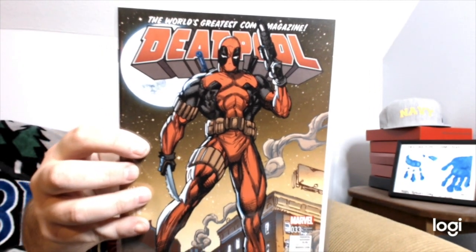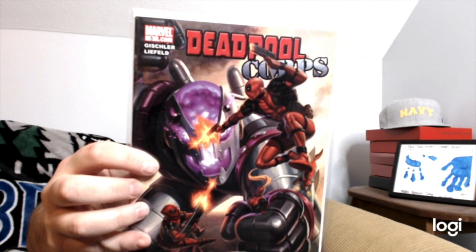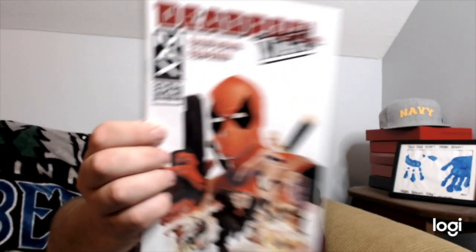Deadpool number 33 with a Jim Lee cover. Jeff is also doing content over at TPJ Underscore Comics on YouTube and Instagram. He is a big Deadpool guy as well. We've got Deadpool Corps number five, cover by Rob Liefeld — I really enjoyed the Deadpool movies. I haven't seen the Christmas one yet. And Deadpool Max number one, cover by Kyle Baker — it does have explicit content.